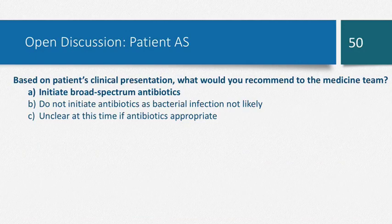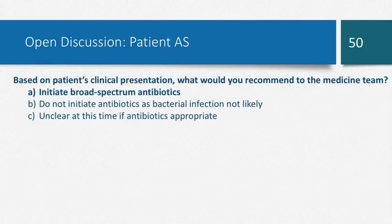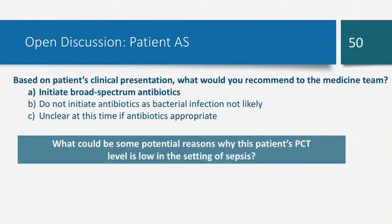The point of the second patient case: even though the procalcitonin is zero, this patient is clearly septic. So in these patients, even though the procalcitonin level may be low, we must still initiate broad-spectrum antibiotics when the patient comes to the ER. Some potential reasons why the procalcitonin level is low in the setting of sepsis include the lag time — procalcitonin is typically detected between hours three and six — or any of the confounders that can produce a false negative result.